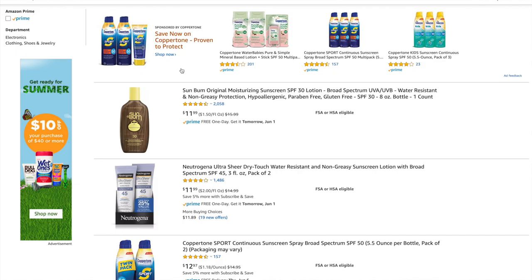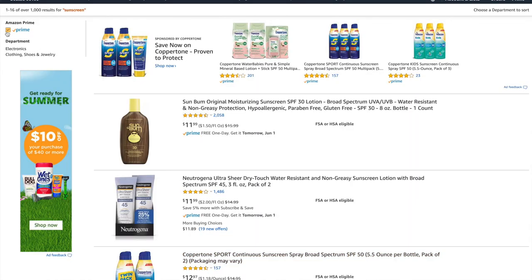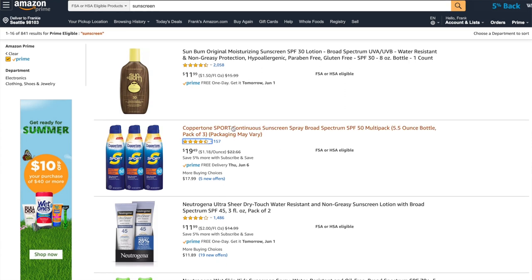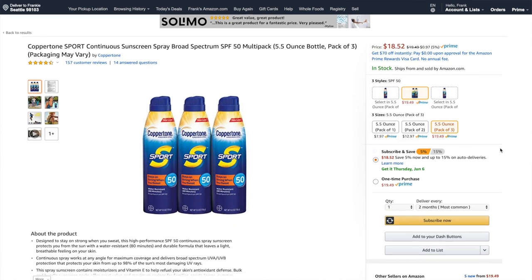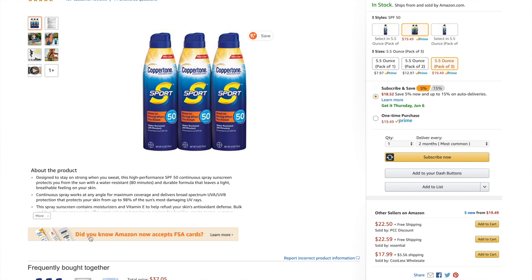There is indeed a filter for FSA and HSA eligible products. I can type something like 'sunscreen' and it's very clear which items are eligible. You can also filter for Prime eligible and two-day shipping or faster. Once you click into a product detail page it becomes a bit harder to see eligibility on desktop — I did a Ctrl+F search for 'HSA' and found no results — but on mobile it's pretty obvious what's eligible.